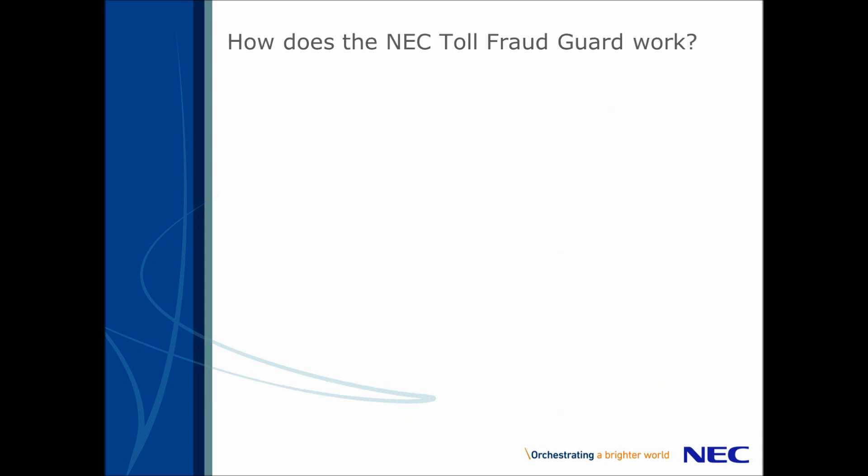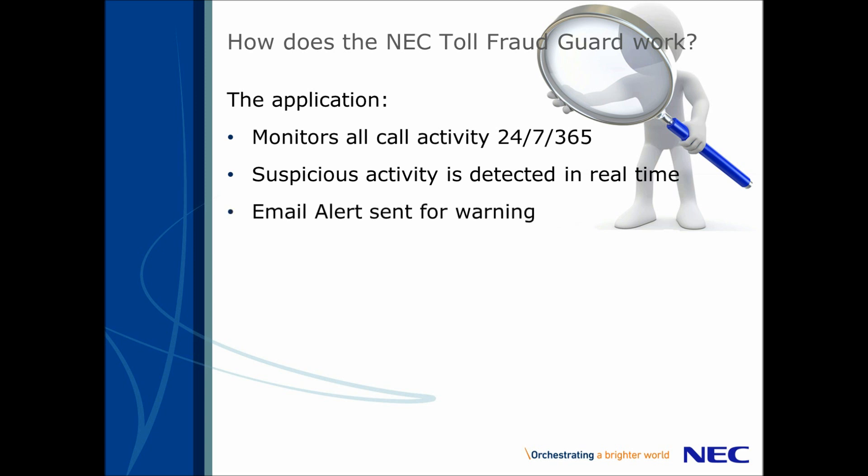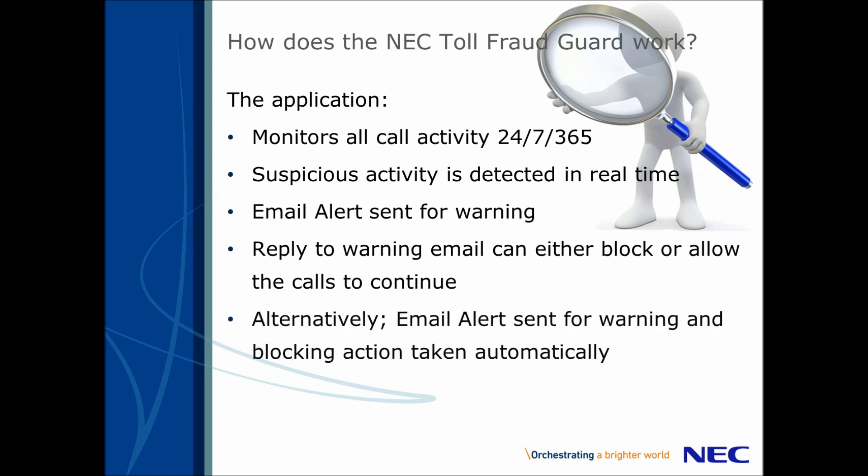So how does the NEC Toll Fraud Guard work? The application will monitor all your call traffic 24-7-365. If suspicious call activity is detected, the application will send you an alert email warning you that your system may be under attack. The email will show the call information and the reason why the Toll Fraud Guard has detected this. By replying to the email, you can either choose to allow or to block the calls going through. Alternatively, the application can do this completely automatically.